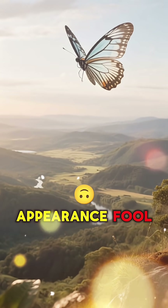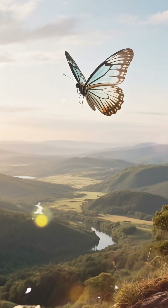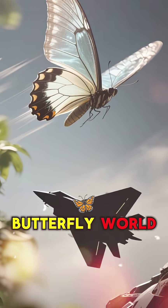And don't let their fragile appearance fool you. These butterflies are tough little travelers, migrating hundreds of miles. They're basically the stealth jets of the butterfly world.